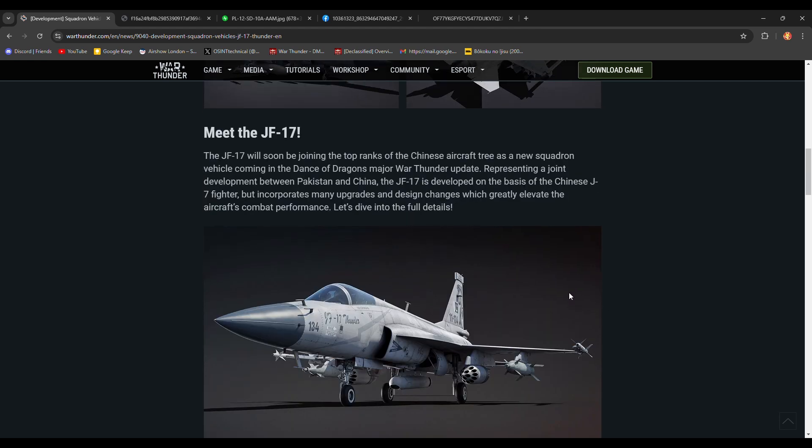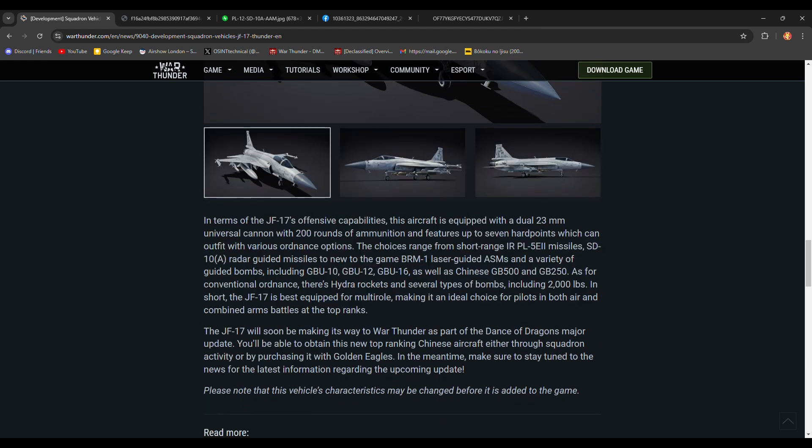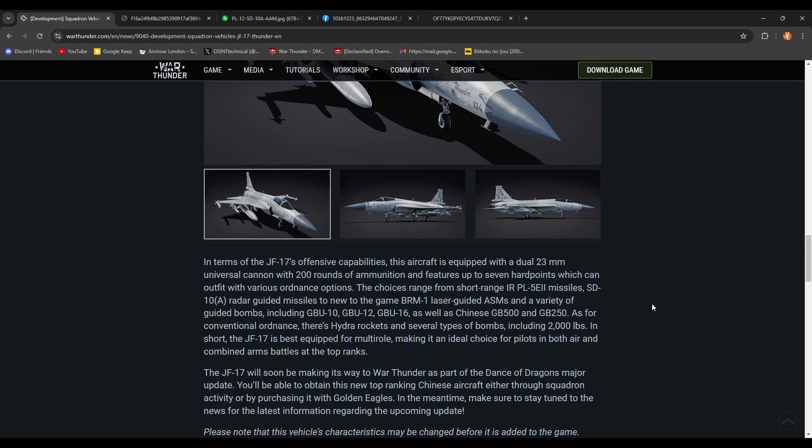Its weapons are very nice. It has the new PL-5E2, which is an upgraded version of the PL-5E, which is itself an upgraded PL-5C that we already have in-game on the JH-7. It has longer range and also a new seeker — a laser proximity fuse.